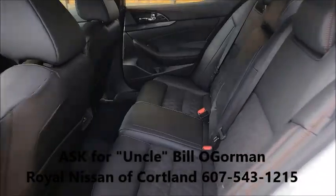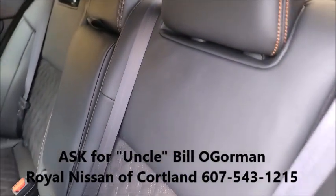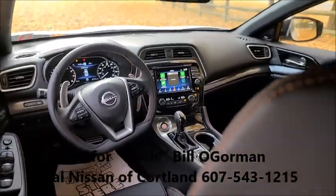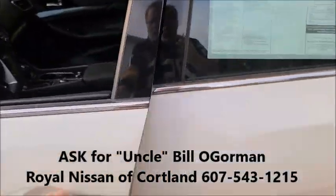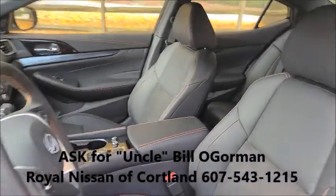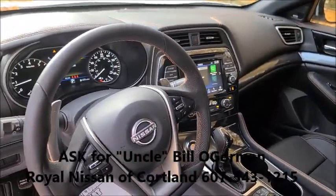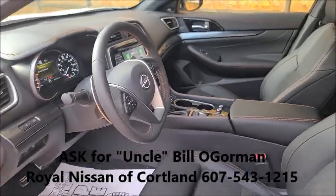Uncle Bill O'Gorman — allow me to show you this new car at used car prices. That's right, six thousand dollars off the MSRP. Ask for me, Uncle Bill O'Gorman, at Royal Nissan and Royal Subaru on Route 281 in Courtland. You can reach me at 607-543-1215. Let's take a look at your trade-in, see what the banks have to say.